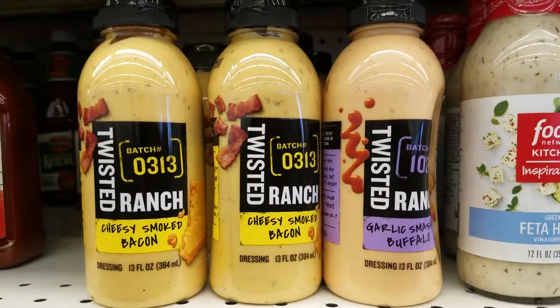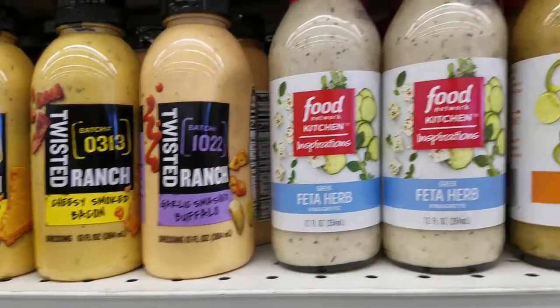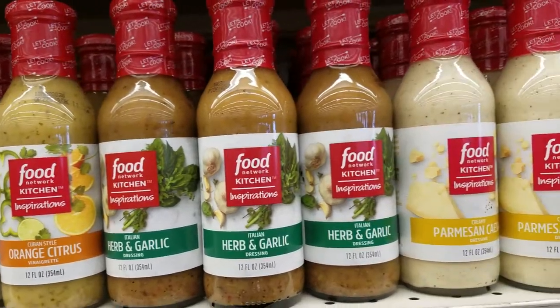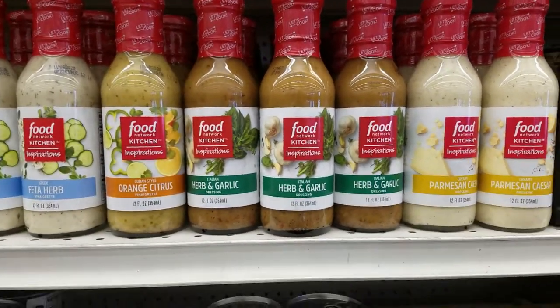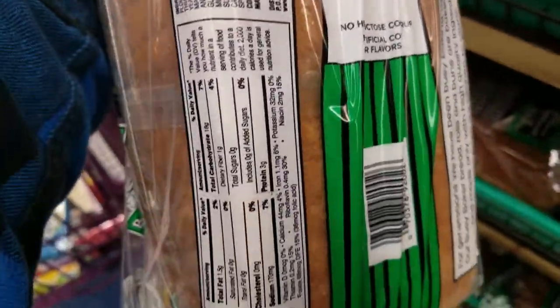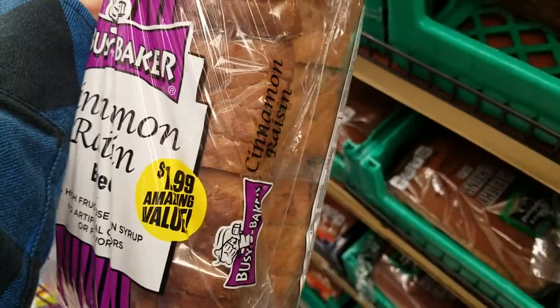They got these — cheesy, smoked bacon, and garlic. Just showing you what they have, and also they're only $0.99, guys. They also have this bread — sourdough, for $1.99. They also have the cinnamon raisin bread for $1.99. And they also got this gluten-free bread — you don't get very much, but it's pretty yummy.